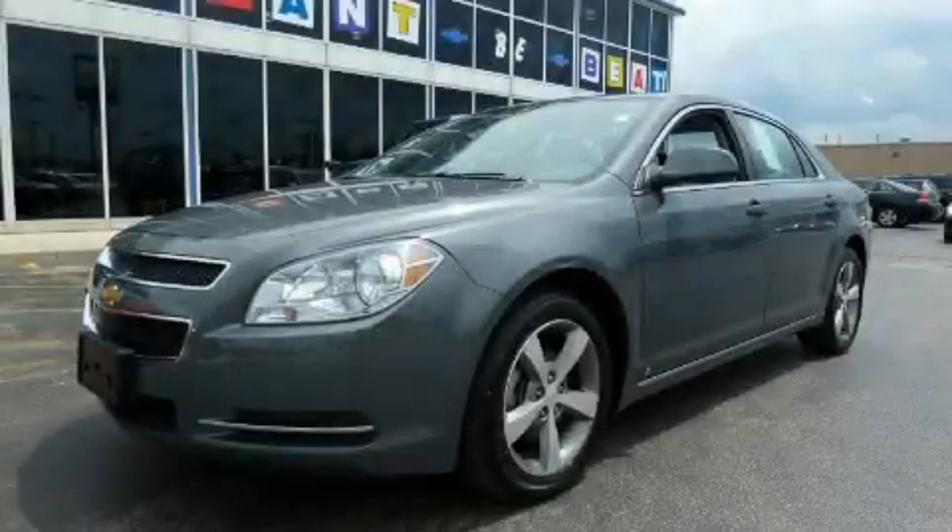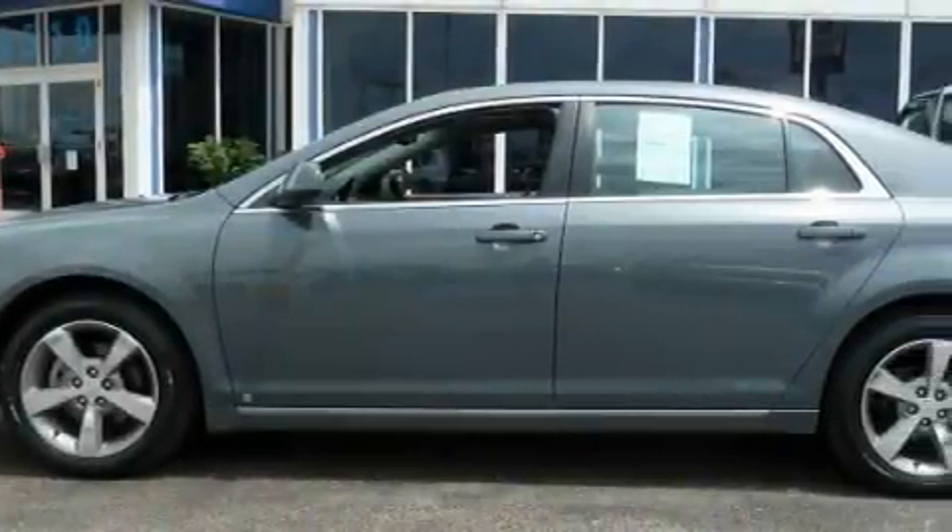This is a 2009 Chevrolet Malibu. It features a 2.4-liter, four-cylinder engine and an automatic transmission.